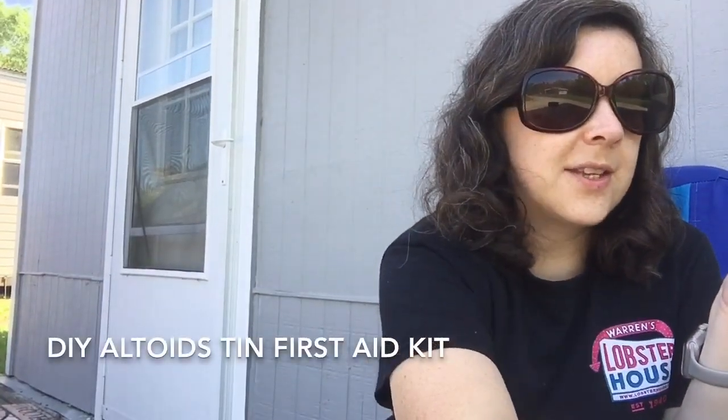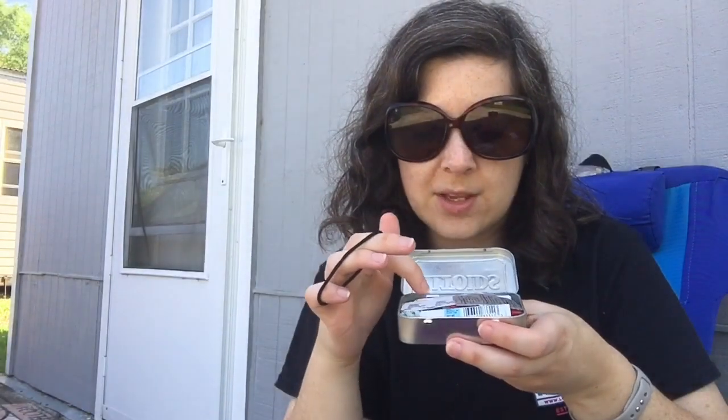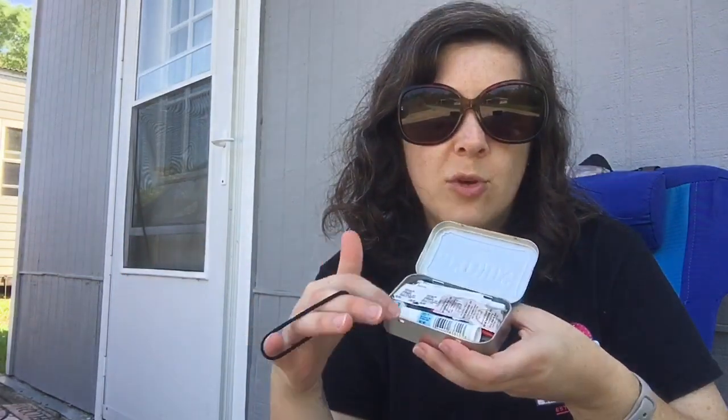The next thing is a first aid kit. This is just a DIY one I've done out of an Altoids tin — it has chapstick, stomach pills, those Wisp toothbrush things, and I have an ora gel because the worst thing in the world is to be stuck somewhere and have horrible tooth pain. I also have a little tick remover in there. Make sure you don't leave this in a car or any place that's hot — the chapstick, ora gel, and stuff like that will melt. That has happened to me.